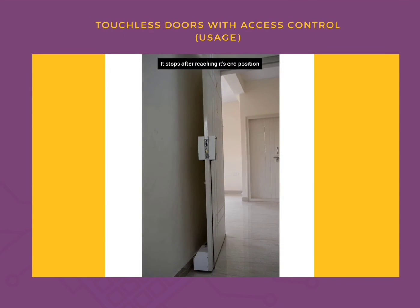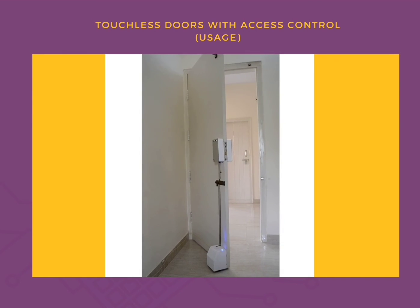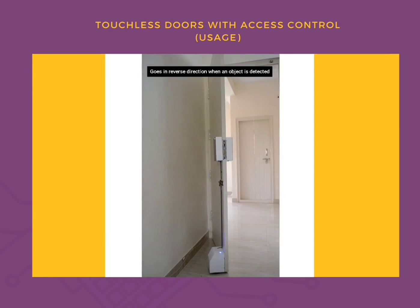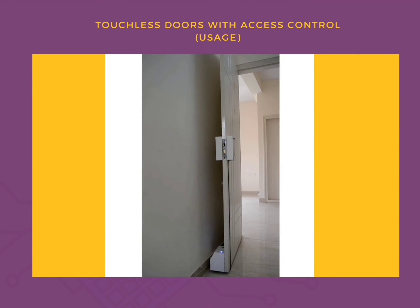The door stops when it reaches the end position and then starts traveling back to its initial position. This is a smart system as it stops the motion whenever it detects an object or a person in its path, and goes in the reverse direction to avoid contact.